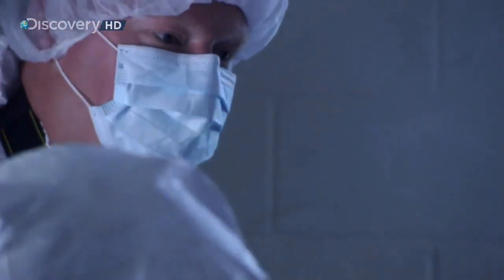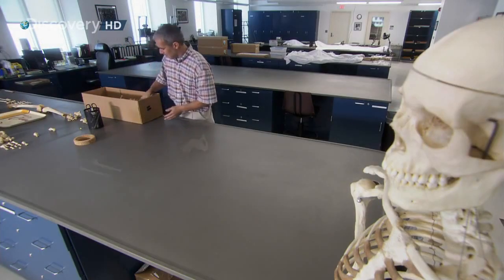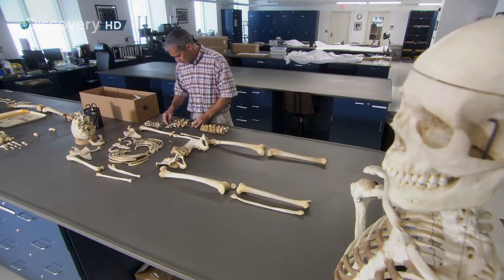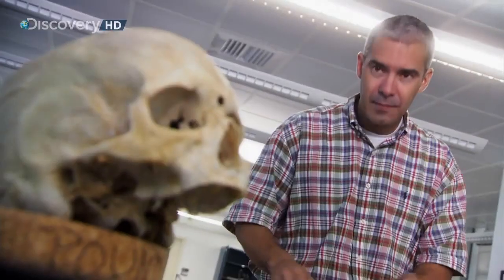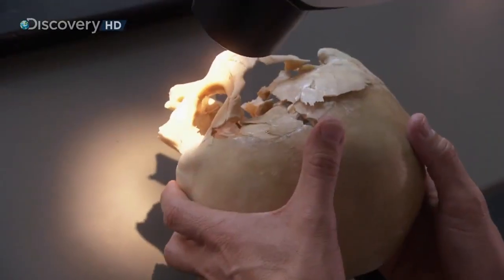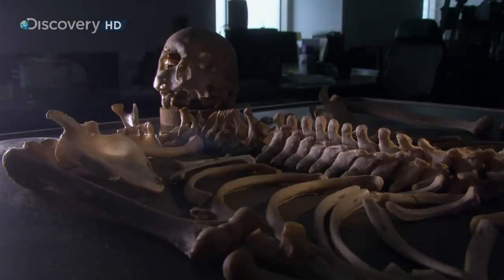On TV you get instant results — moments after CSIs hit the scene, they get fingerprints, a murder weapon, and a time of death. But in real life these things take time, especially when forensic scientists have nothing but bones. When the only evidence is skeletal, detectives turn to the C.A. Pound Human Identification Laboratory in Gainesville, Florida. The expert there is Dr. Anthony Falsetti, who has cracked cases for the United States Army and the FBI. By the time cases get to his lab, tissue and organs are no longer available, so his expertise is in hard tissue — bones and teeth.